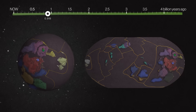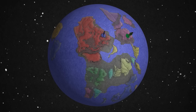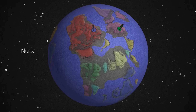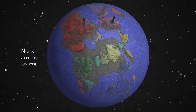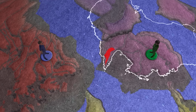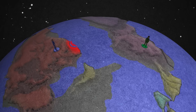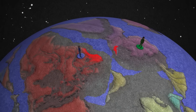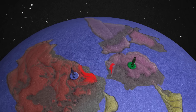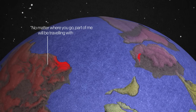Over the next hundreds of millions of years, these pieces will float apart and then come back together again into a new supercontinent called Nuna, or Hudsonland, or Columbia, depending on who you ask. And again, you can see the rocks: part of Queensland looks exactly like rock in part of Canada, suggesting a piece broke off, drifted over, and became part of Australia. This piece of Canada is still in Australia today — a farewell gift.